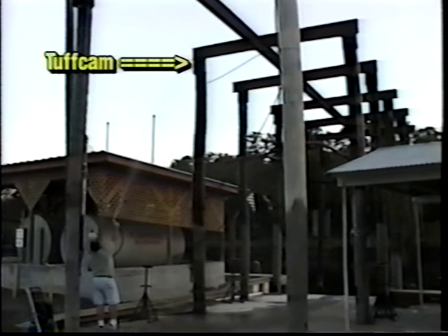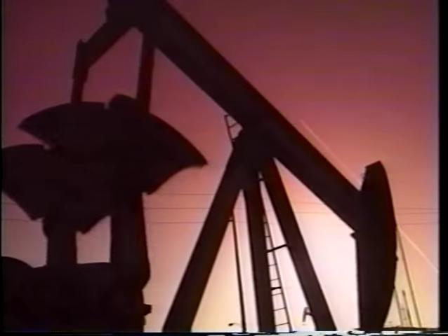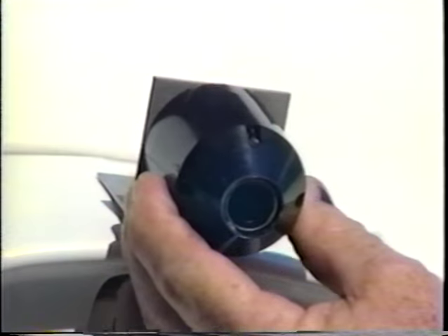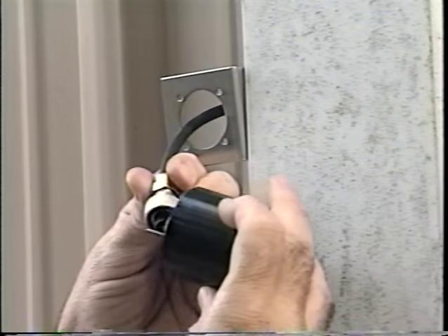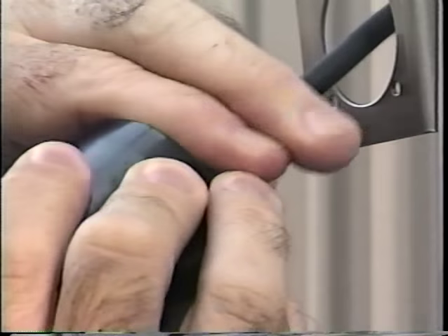If Tough Cam gets dirty and is mounted out of reach, there's no problem — just hose it off. Since Tough Cam is an all-environment camera, a single camera can perform multiple duties. Attach it to a motor home for improved vision, then take it fishing when you reach your destination, then remove the camera and return it to duty as your outdoor security camera. One camera, three personal uses, one low price.